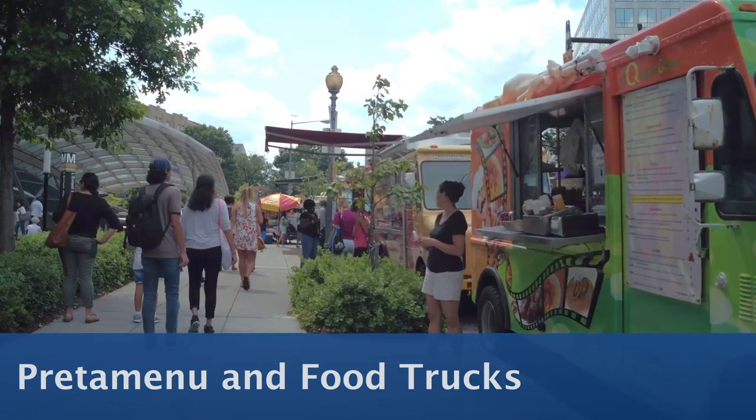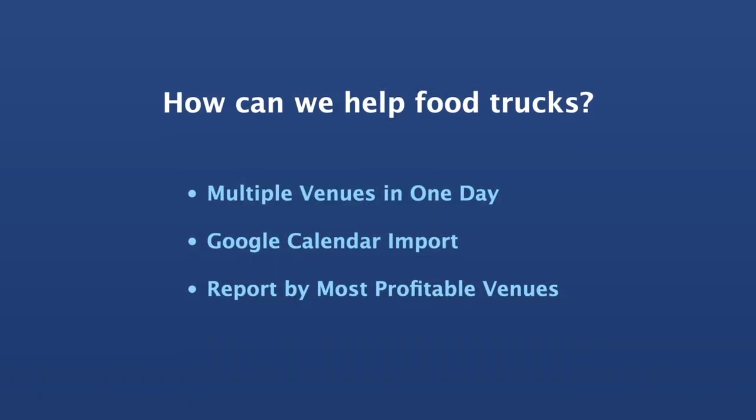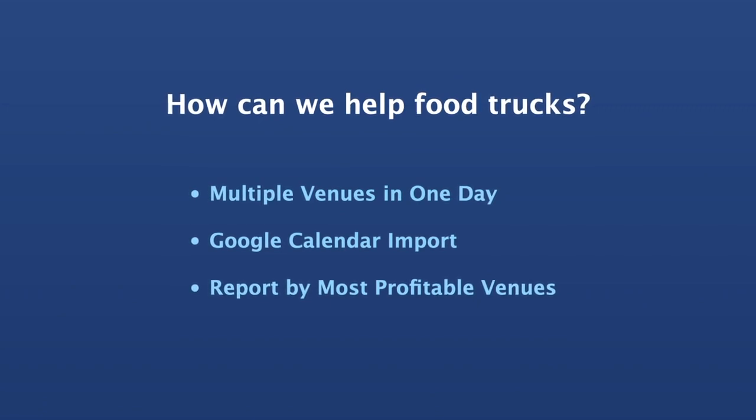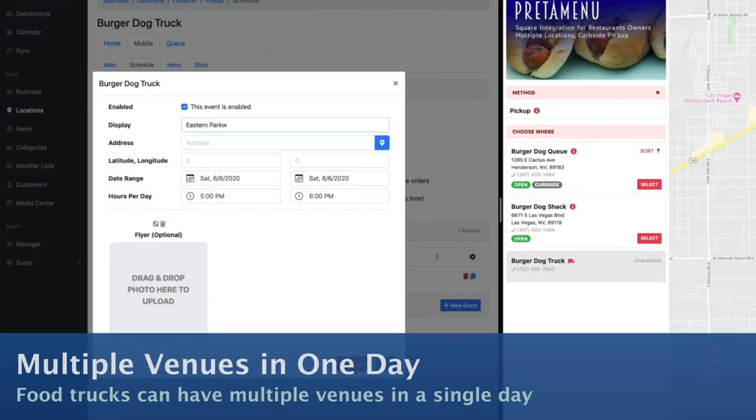PredaMenu and food trucks. How can we help food trucks? Multiple venues in one day, Google Calendar import, and reports by most profitable venues.